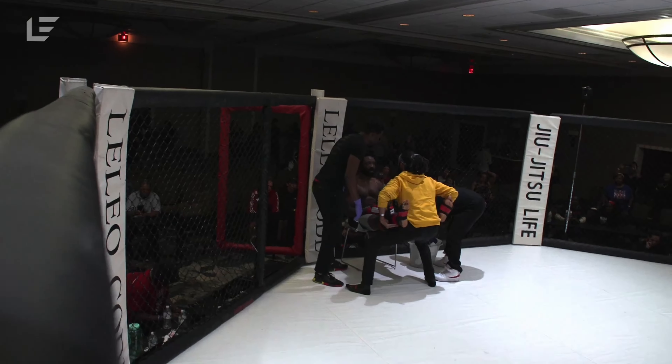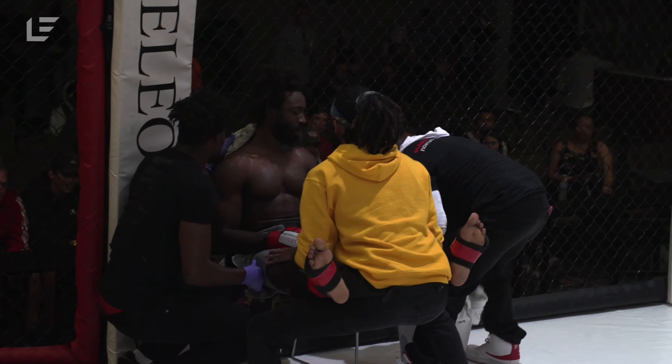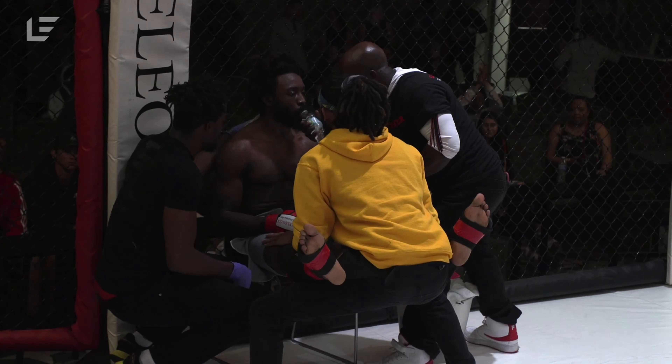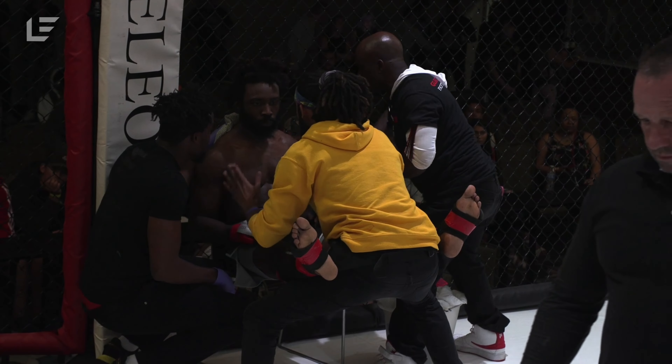All right, so one round in the books. What did we see in that round? We saw a huge slam on the part of Jay Boyd. It didn't seem like Hollis was interested in trying to improve — he more wanted to stall out Boyd once they got to the ground.